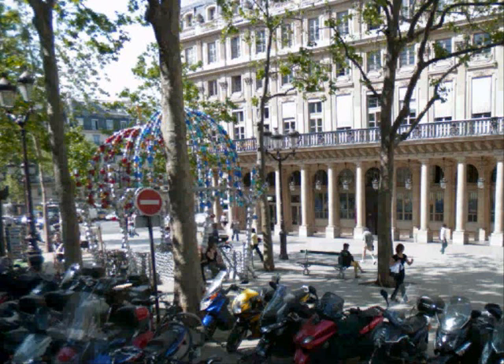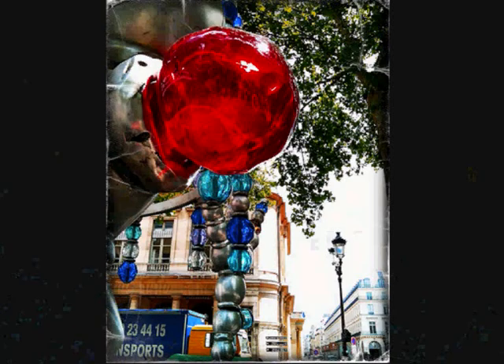Otherwise you really lose the magic of this wonderful thing. What most people do is take a shot from a distance and it's okay, but it does no justice at all. So there's my shot.